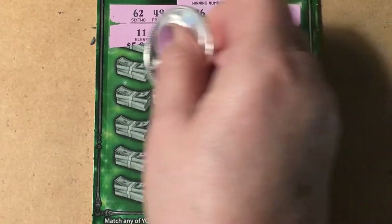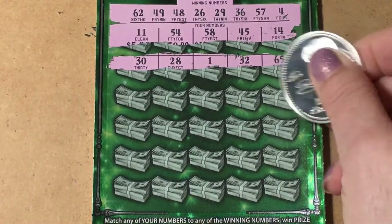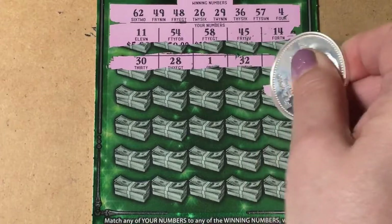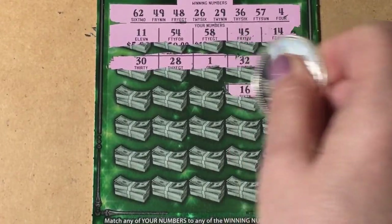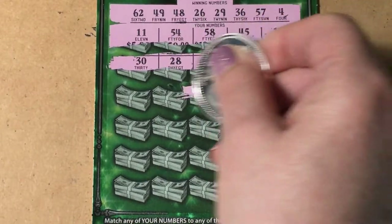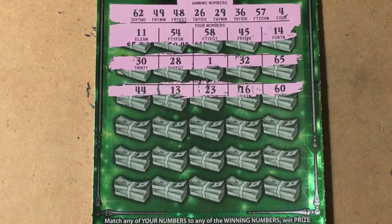A 28 and a 30 — no. 60, getting closer but not the right one. I need 62. Then 16, 23, 13, and 44.